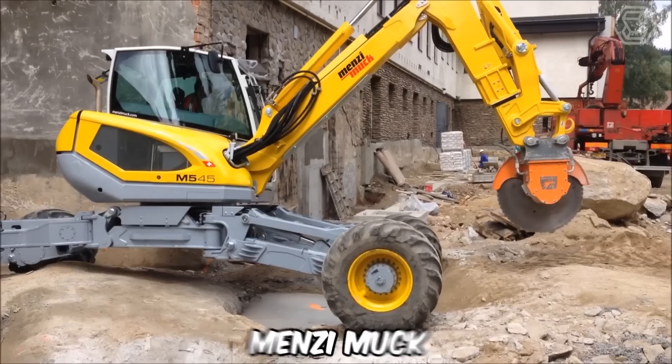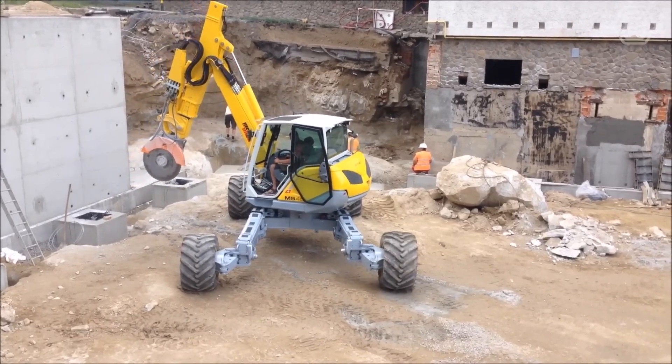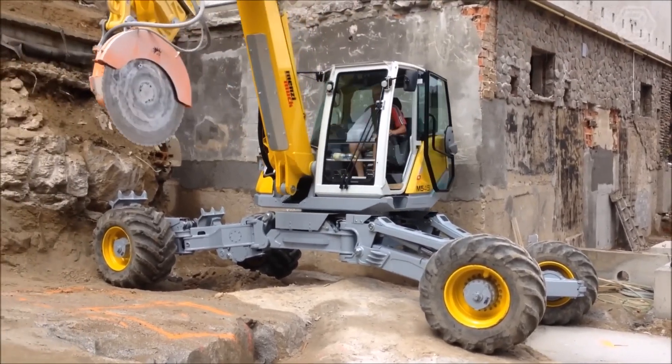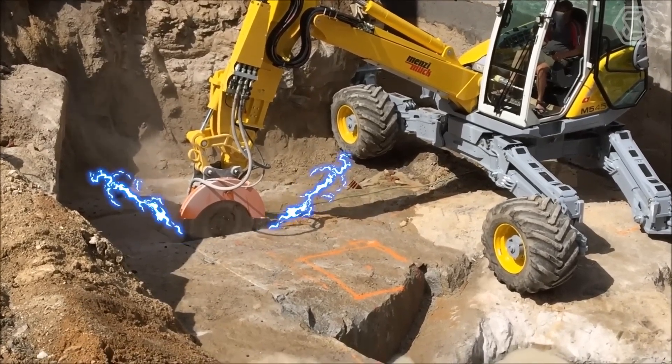The technical features of the Menzi Muck walking excavators include a unique complex high-tech chassis design and patented boom. Different hydraulic cylinders allow this versatile machine to adjust the wheels and supports to any type of ground — for this reason, in some countries the Menzi Muck is also called a spider excavator.